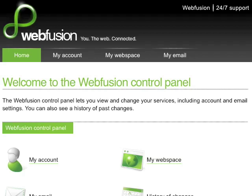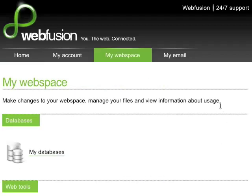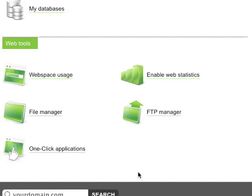it's unbelievably easy to install powerful content management systems like Joomla with just one click. All you have to do is log in to your WebFusion hosting control panel and select My Webspace. From here, you'll scroll down to Web Tools and select One-Click Applications.